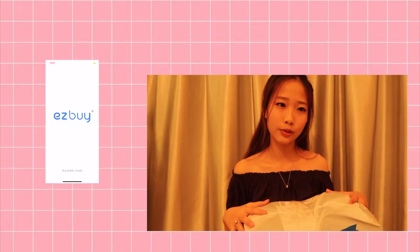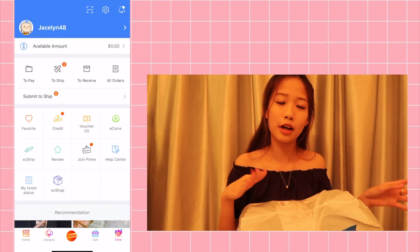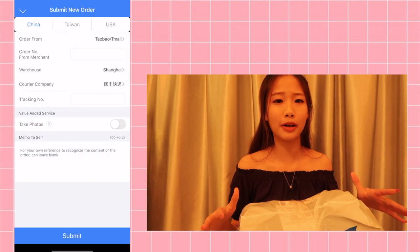Hey, welcome back to my channel. I'm Jayce if you guys don't know me yet. So today I'll be doing a Taobao try-on haul. I've been waiting for a very long period of time to do this video because I just didn't have the money. But recently I finally have the money, purchased it, and have it on hand now. I didn't get it directly from Taobao — I used EasyBuy EasyShip to help me collect from Taobao and ship it to me. The shipping period takes about 1 to 2.5 weeks.